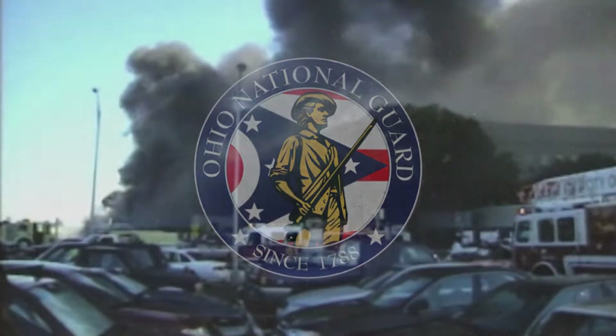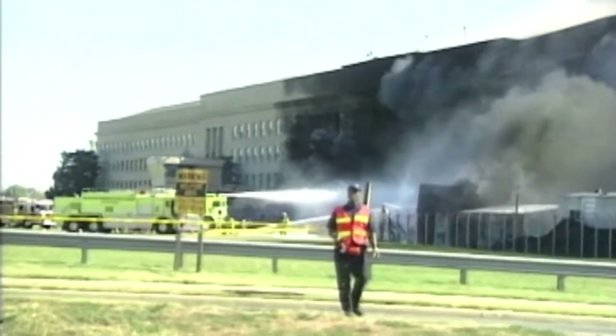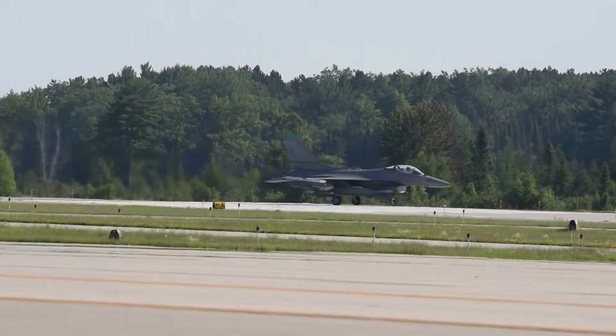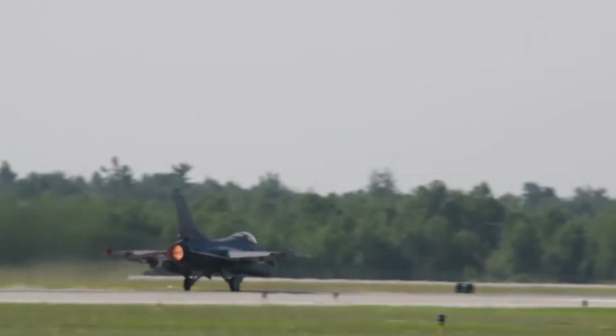Coming up on the Buckeye Guard: we remember the 20th anniversary of the terrorist attacks on 9/11, the Ohio Army National Guard unwraps new all-terrain vehicles, and 180th Fighter Wing pilots head north for readiness training.